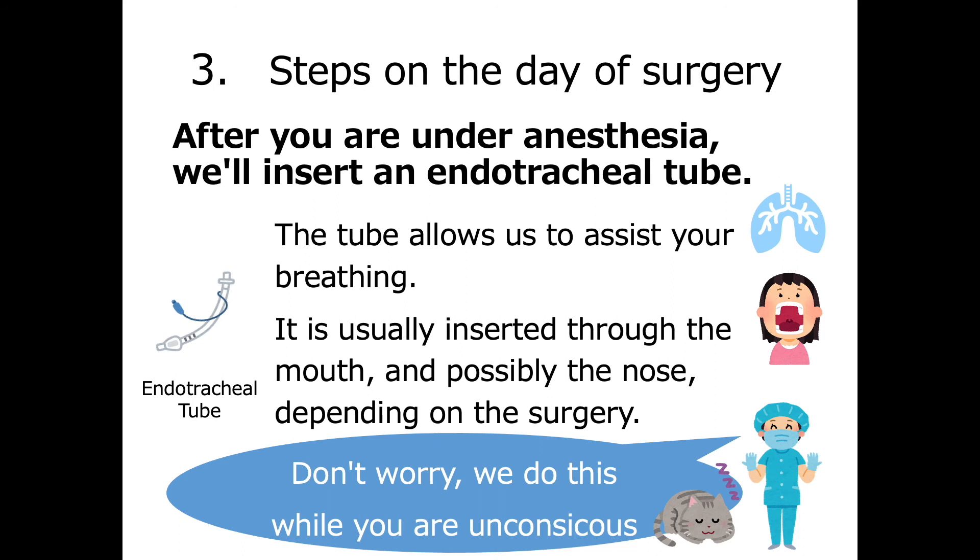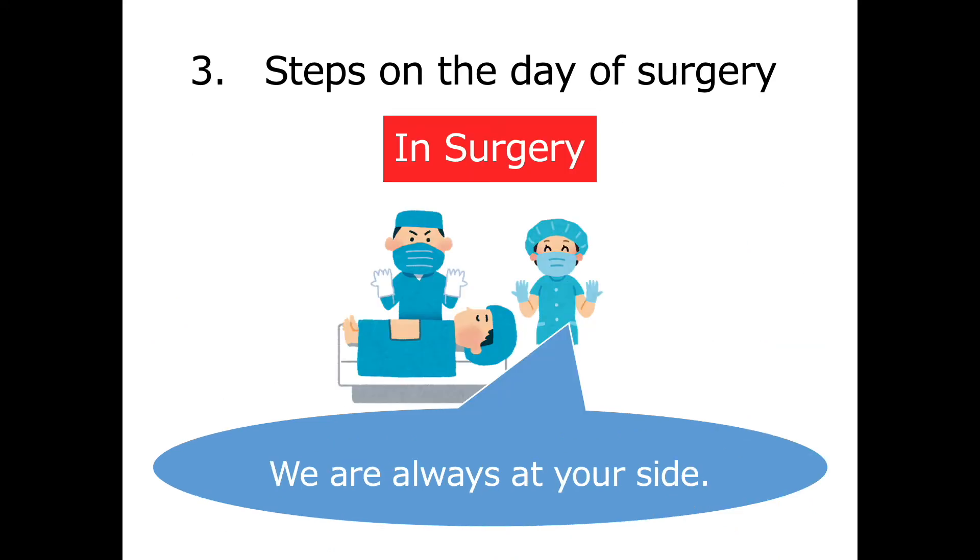After you are under anesthesia, a soft endotracheal tube will be inserted to help you breathe. It is usually inserted through the mouth and possibly the nose, depending on the surgery. The anesthesiologist will explain the procedure beforehand. Please be assured that the tube will be inserted after you are fully unconscious. During the surgery, the anesthesiologist is always at your side managing anesthesia, allowing your surgeon to safely perform the surgery.